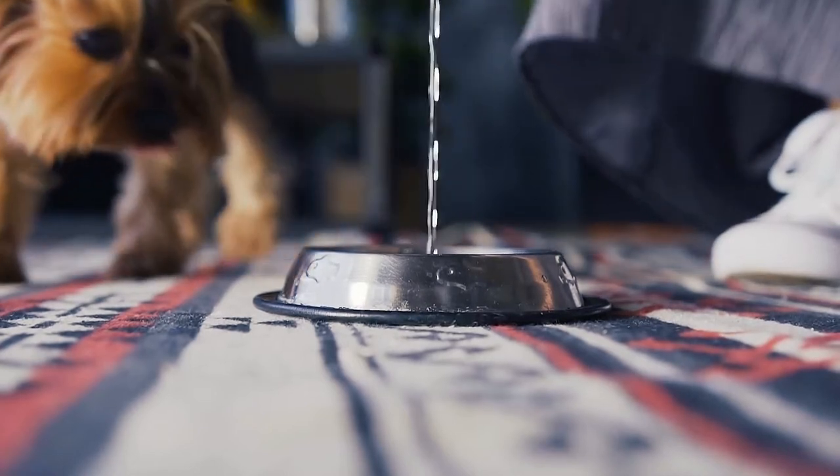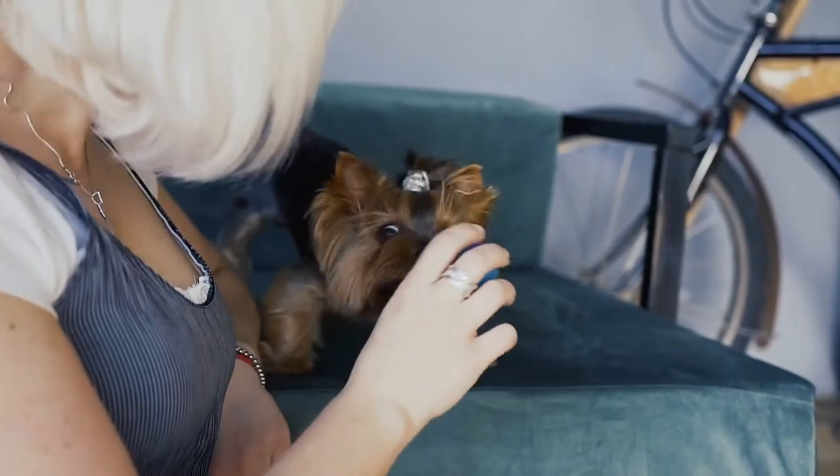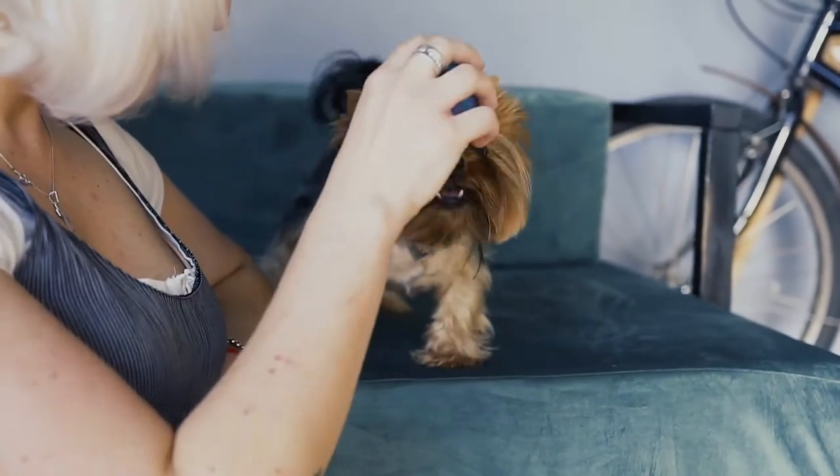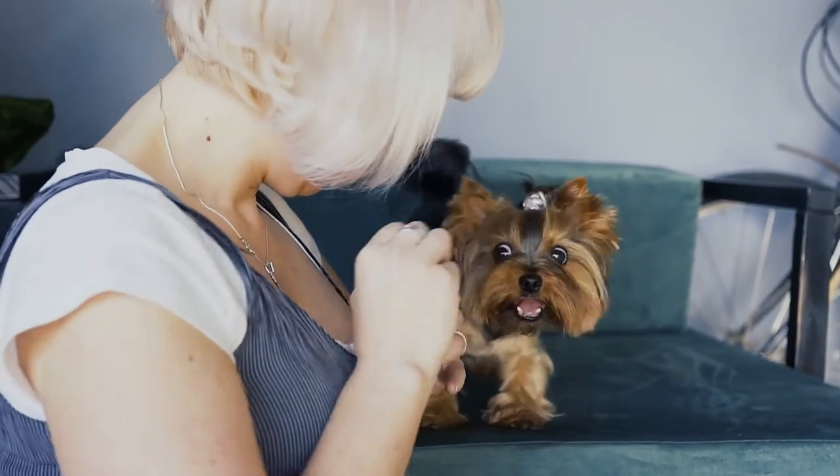Your Yorkie's life expectancy could be reduced by one to three years. Brush your dog's teeth regularly to maintain clean dental health at home. Always take care of this little guy's teeth because they're very sensitive, and once the dog loses teeth, they never grow back — unless you consult a veterinarian.